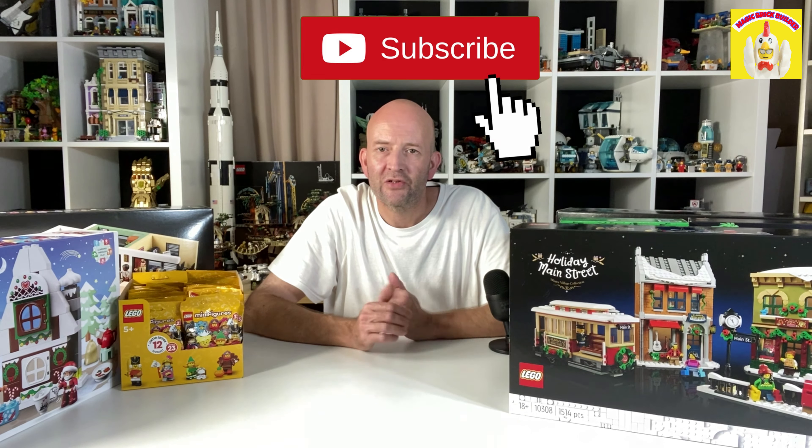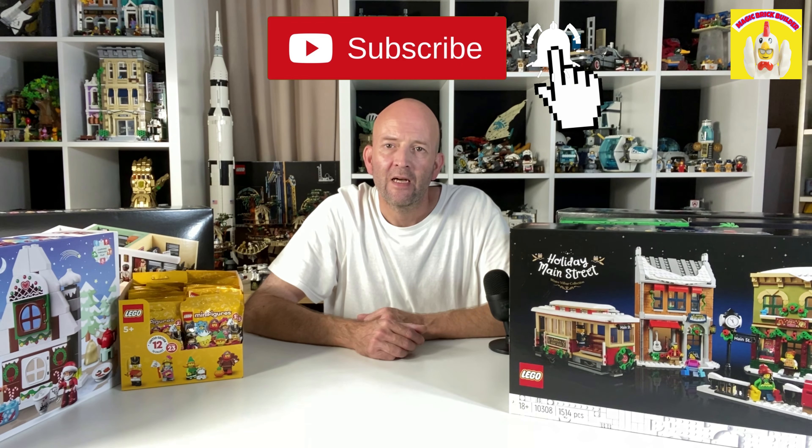Hope you enjoyed watching and seeing what I've picked up this month. Remember to leave a comment and subscribe if you're not already. Give it a really big thumbs up — I really appreciate your support. Thank you so much for watching and I'll see you next time, bye!